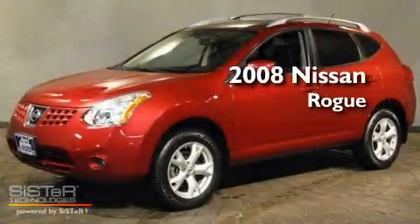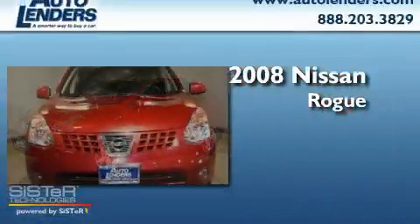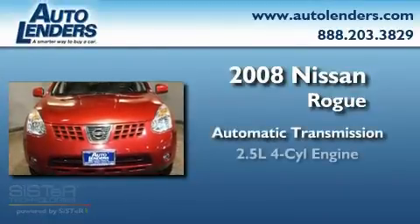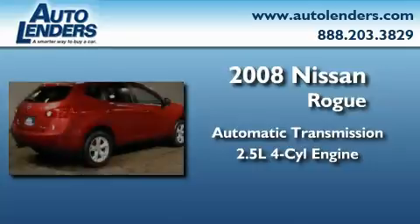This is a 2008 Nissan Rogue. This crossover has an automatic transmission, an inline four-cylinder engine, and all-wheel drive.